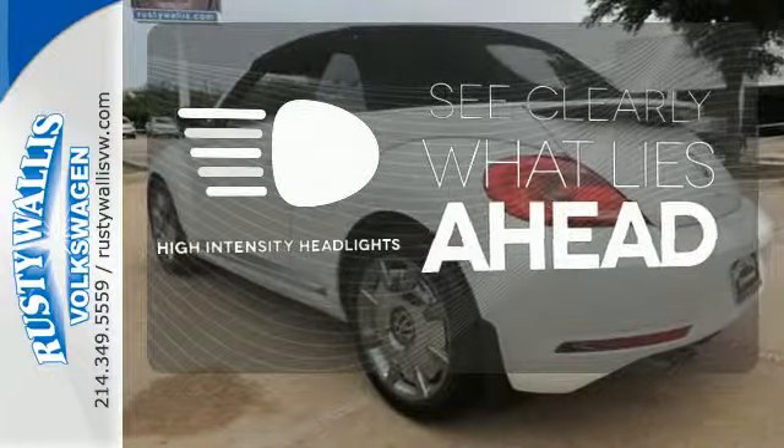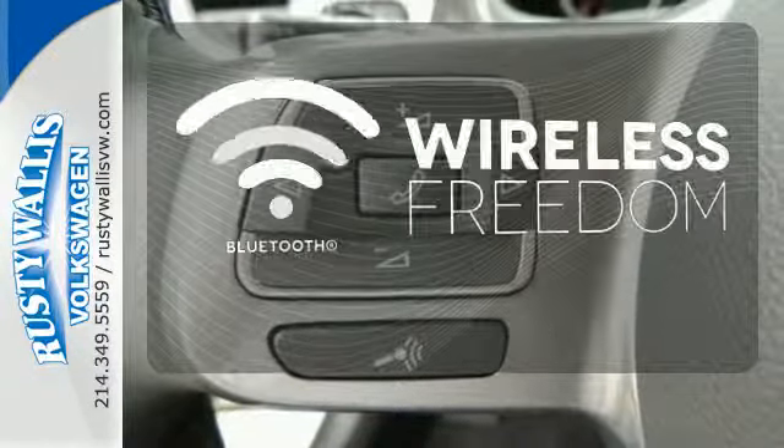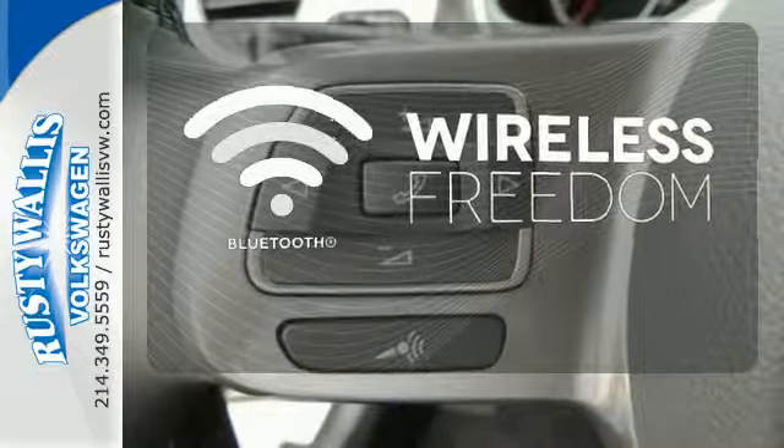What lies ahead is clear with the high-intensity headlights. You don't have to put your life on hold when you have Bluetooth. Do your own thing.